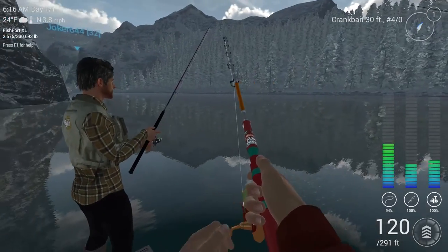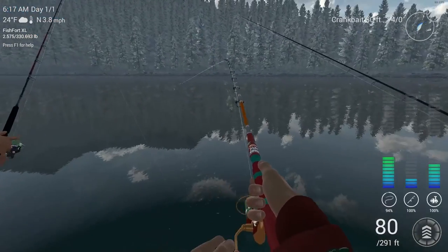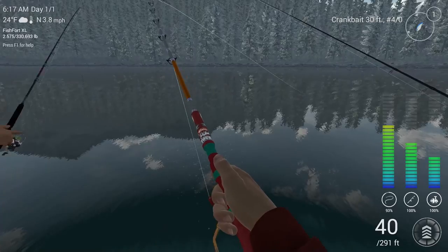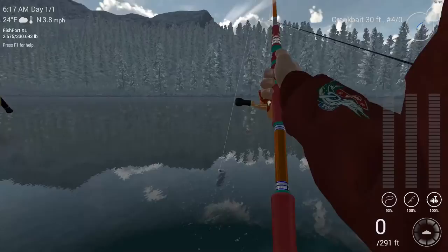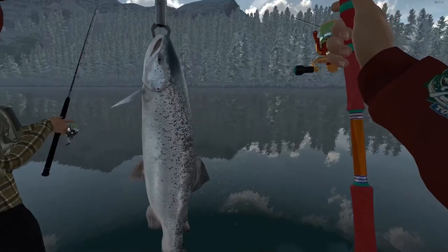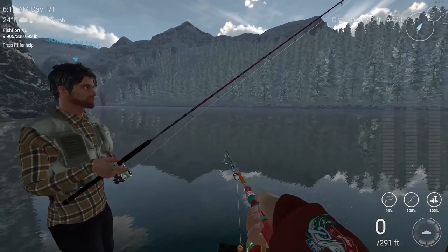There we go guys, we've got something here. Let's reel him in and turn out the drag a little bit to speed up the process. Switched over to the crankbait at 30 feet. This looks like a lake trout — oh, it's an Atlantic salmon! Well, we'll take him too. First Atlantic salmon of the trip. Keep this guy and let's do some more fishing.